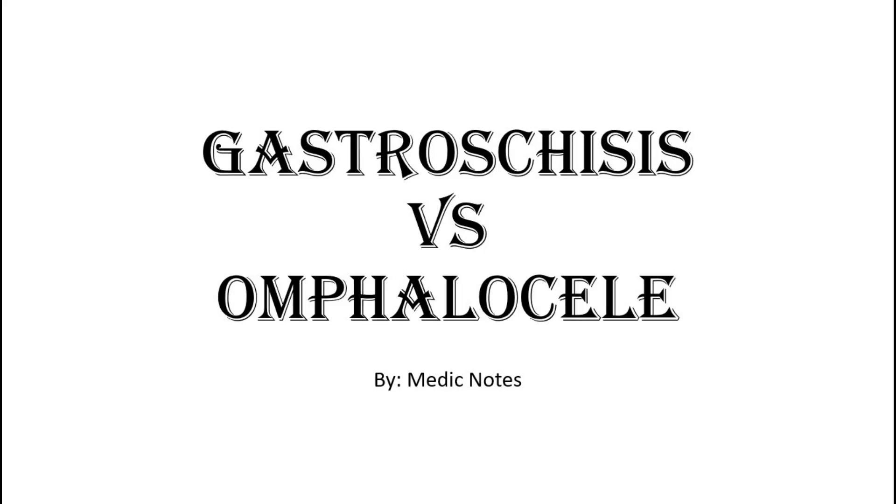Hi and welcome back to another video of Medic Notes. This video is on gastroschisis versus omphalocele.